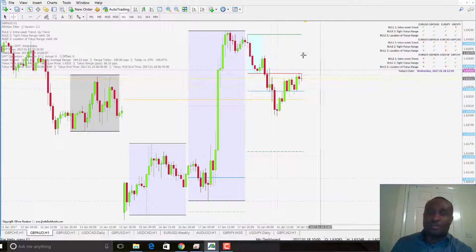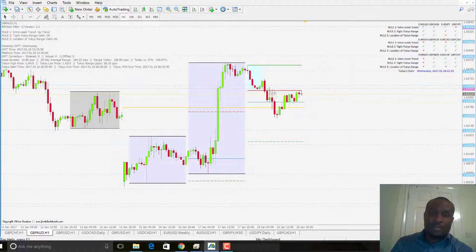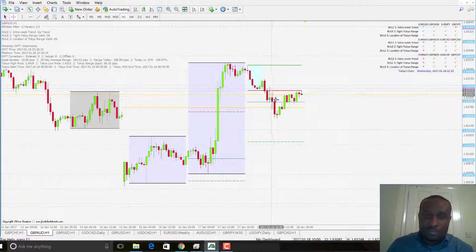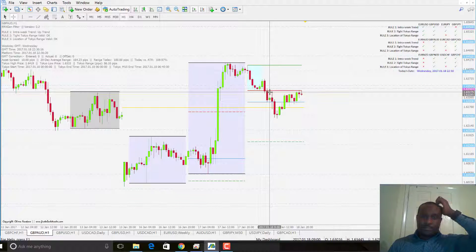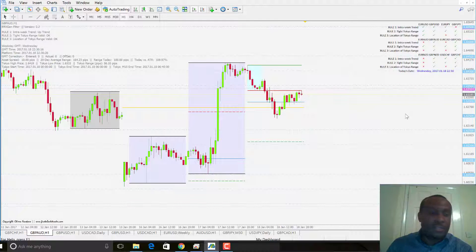GBP-AUD — very nice clean trade. 10-pip spread. Price broke the low of the Asian session, got to the daily pivot, reversed back, tested the low, and then continued to go down. So we had 84 pips opportunity there — nice.